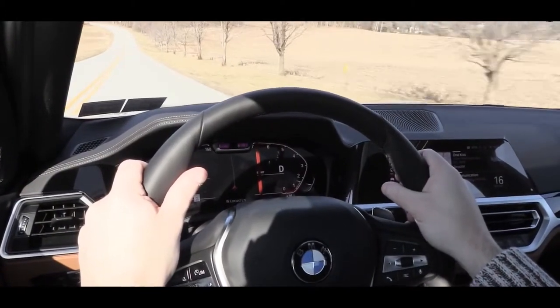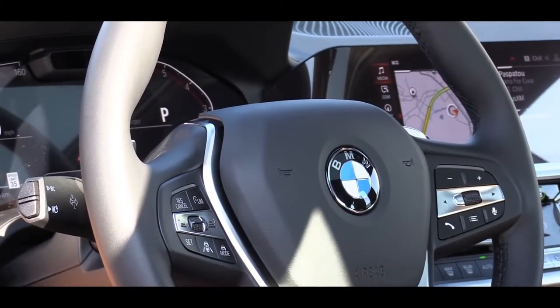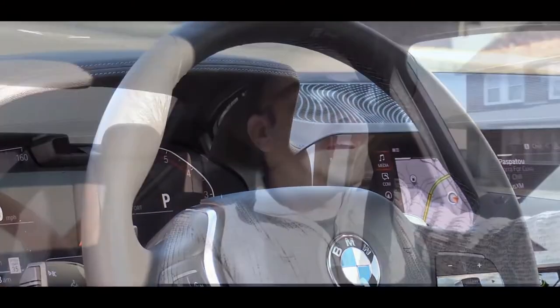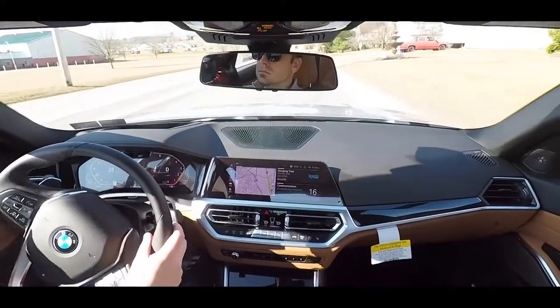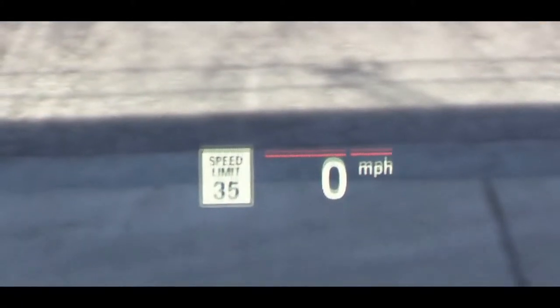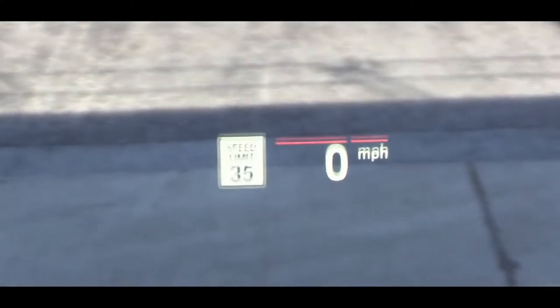Steering feel is nice — not as heavy as an M3, but it fits the 330i well. Also worth noting: BMW tends to put thicker grips on their steering wheels, but the 330i is not as thick as some others I've tested — even the X5 has thicker grips. Cabin noise in the 3 Series is insanely quiet, definitely one of the quieter cars I've driven in a while. Visibility is fine as well. There is also a head-up display available with the premium package to help keep your eyes on the road.